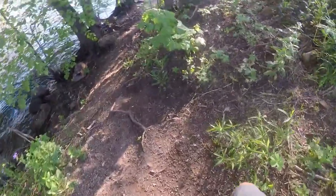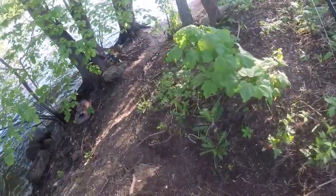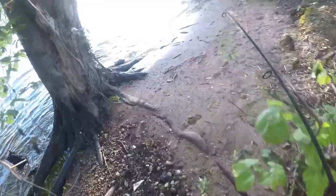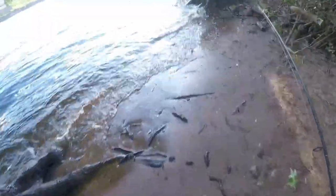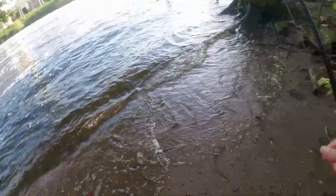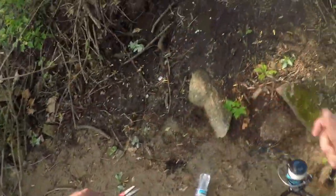Judging by the number of tail fins sticking out of the water, my assumption was correct. So if there's quite a few of them here, we'll give this spot a good healthy try. Oh yeah, I'm seeing lots of carp in there — this is going to be a good spot.